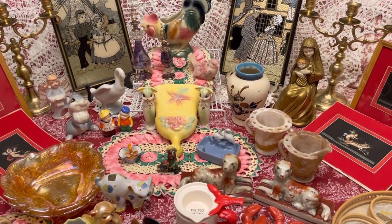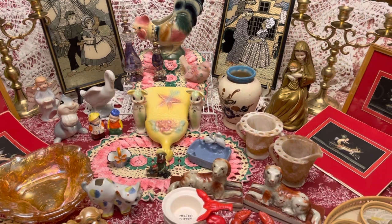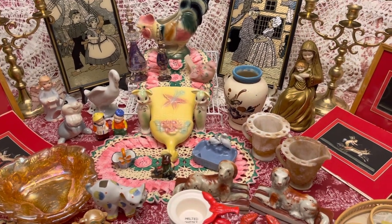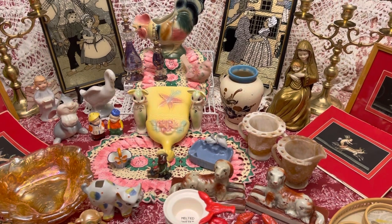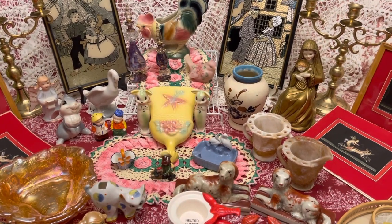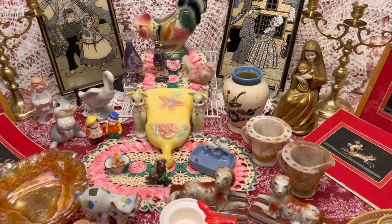Hi everybody, this is Sam with the Pink Elephant Parlor. I want to show you the items that we will have on our sale this Sunday, October the 31st at 3 p.m. Central Time. As usual, there is a lot of different things.